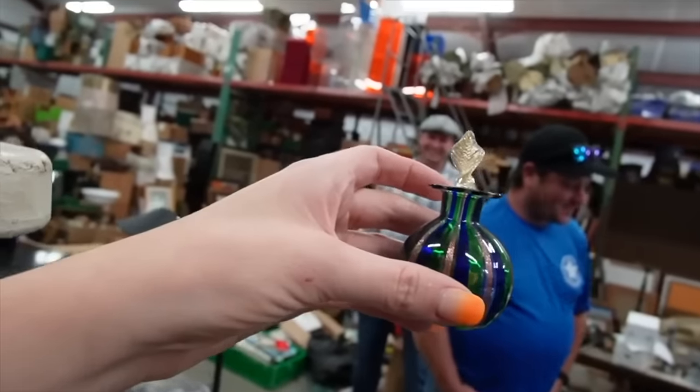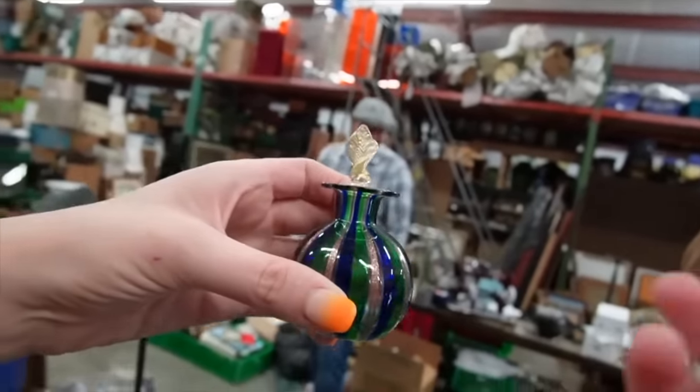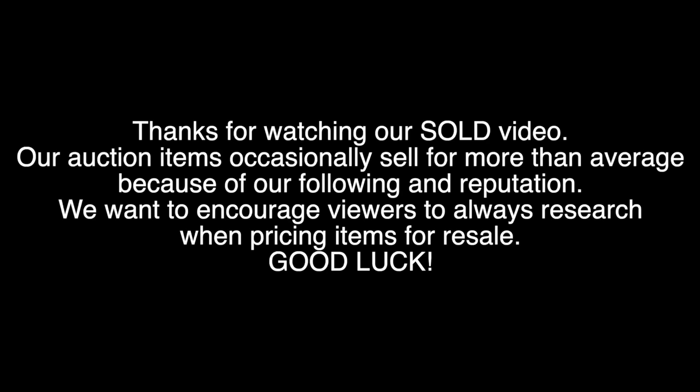He came in and he's like, look at this Murano stopper, and I'm like, I know where the bottle is! Today we're going to be revisiting an older video to see what sold, what I made a profit on, and what I probably could have left on the shelf.